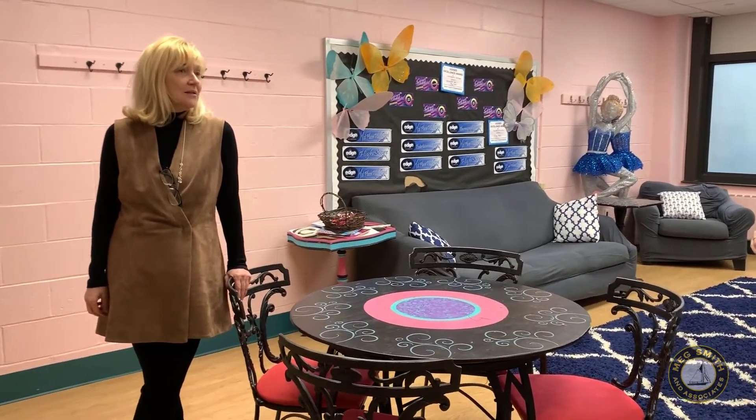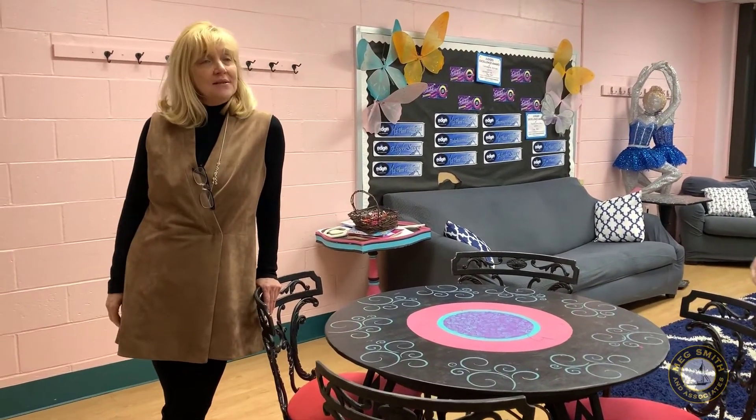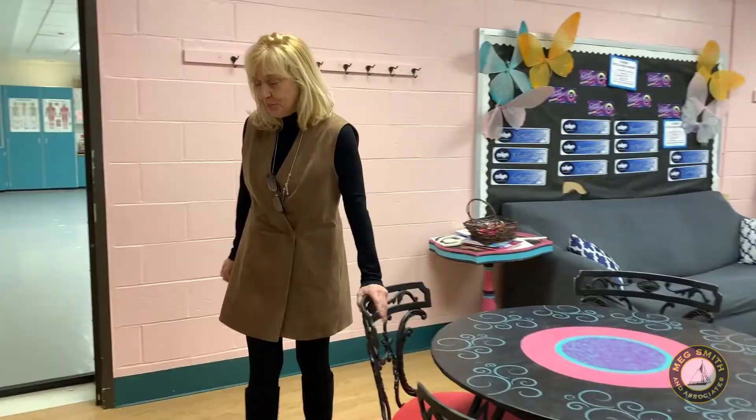We offer classes for two years old and up to 20 years old. This is our ballet room, and some contemporary, but primarily ballet.